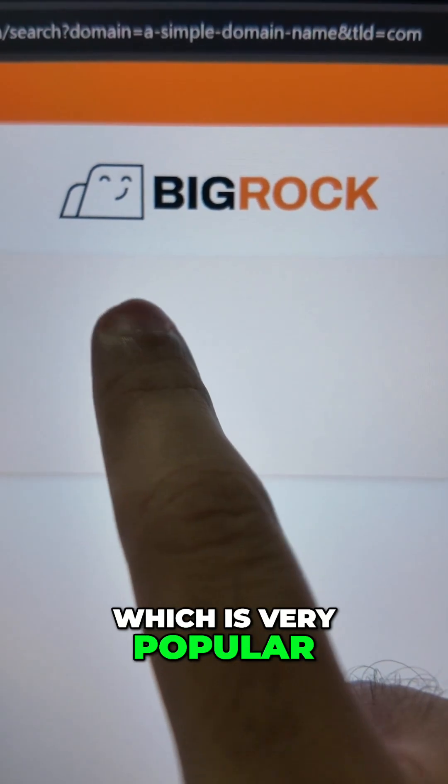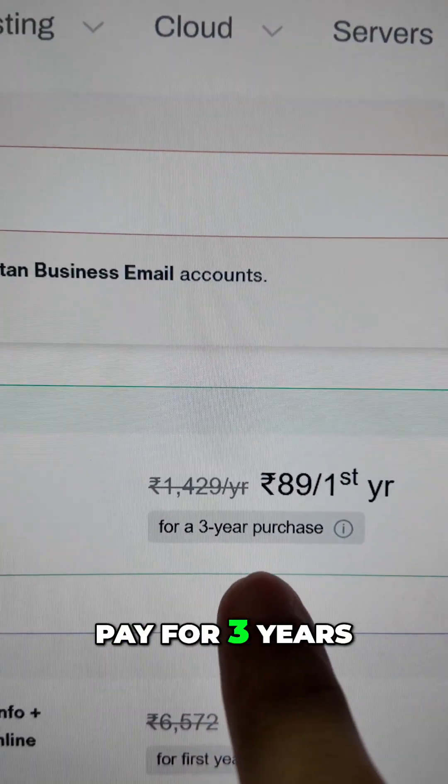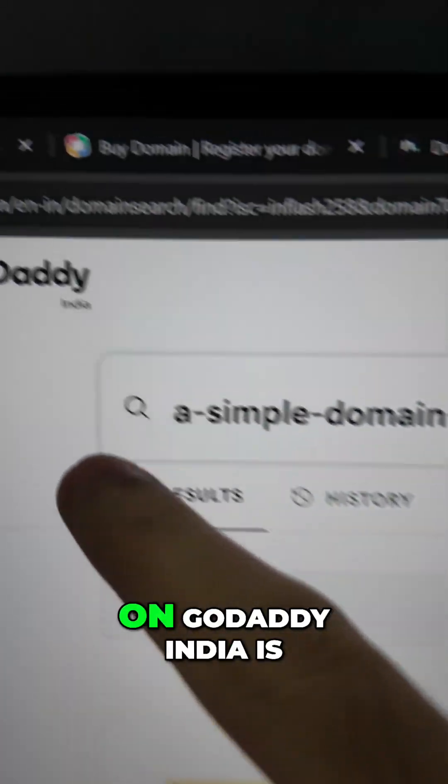The same domain name on BigRock.com, which is very popular in India, is discounted to just a dollar for the first year if you pay for three years, and then it's around 16 dollars per year.